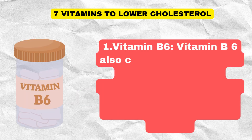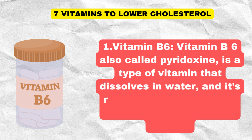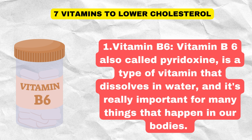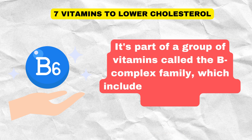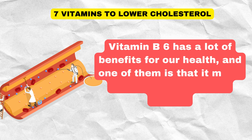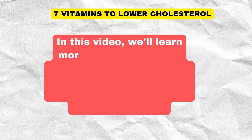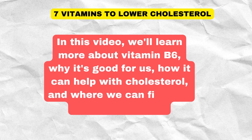One: Vitamin B6. Vitamin B6, also called pyridoxine, is a type of vitamin that dissolves in water, and it's really important for many things that happen in our bodies. It's part of a group of vitamins called the B-complex family, which includes eight different B vitamins. Vitamin B6 has a lot of benefits for our health, and one of them is that it might help lower cholesterol levels. We'll learn more about vitamin B6, why it's good for us, how it can help with cholesterol, and where we can find it in the foods we eat.